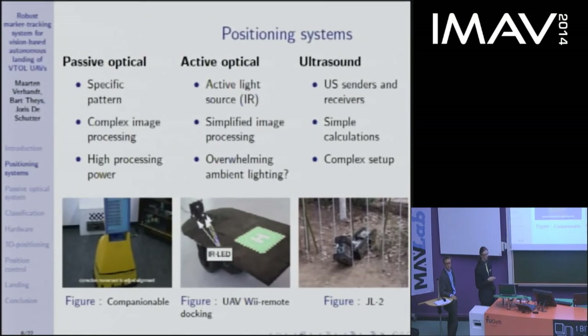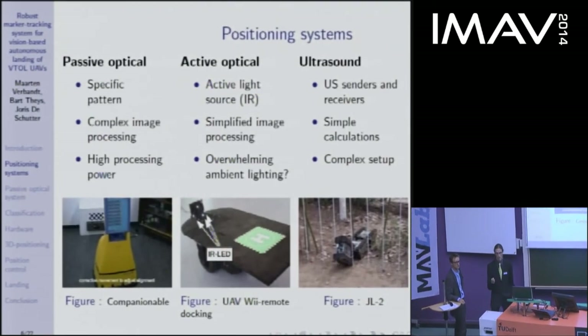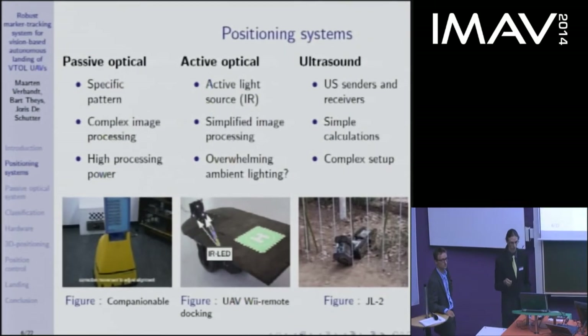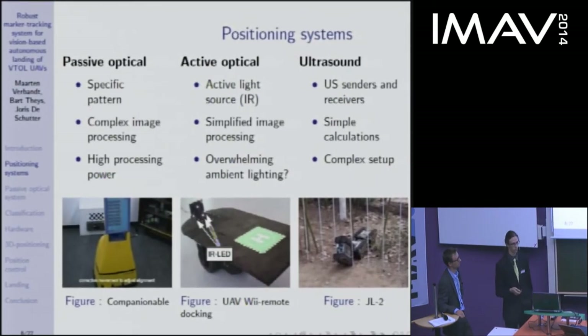A precision landing requires accurate positioning. There are three main categories in literature. First, a passive optical system uses a marker and a complex image processing algorithm to localize the marker in an image, requiring high processing power. Second, an active optical system adds active light sources to ease extraction from an image, but is less robust since ambient lighting can overwhelm the active sources. Third, ultrasound systems rely on ultrasonic senders and receivers to calculate relative pose from distances — easier calculations, but a more complex setup.